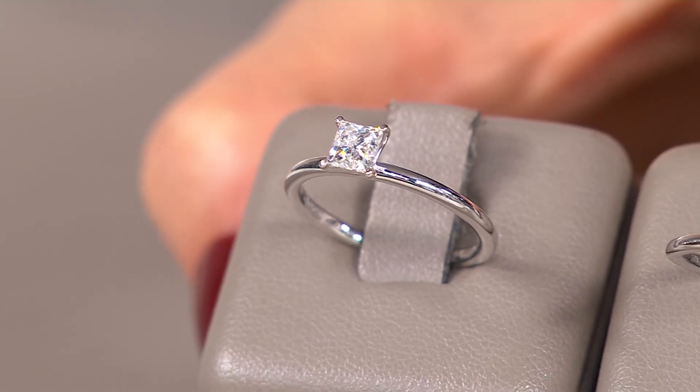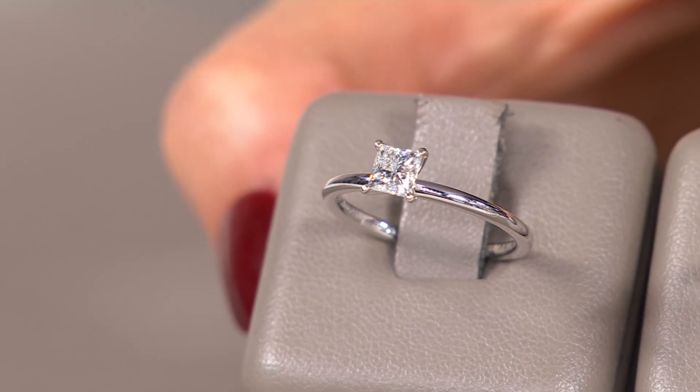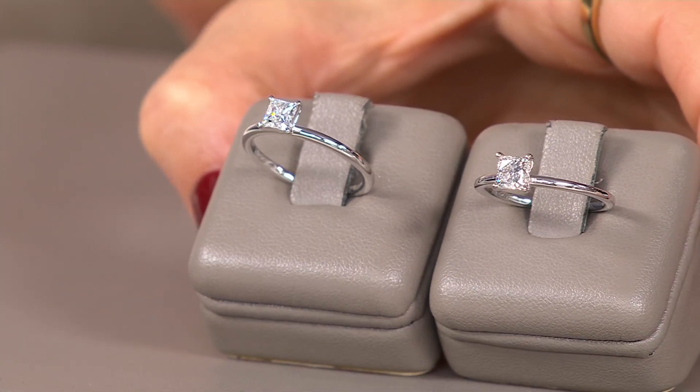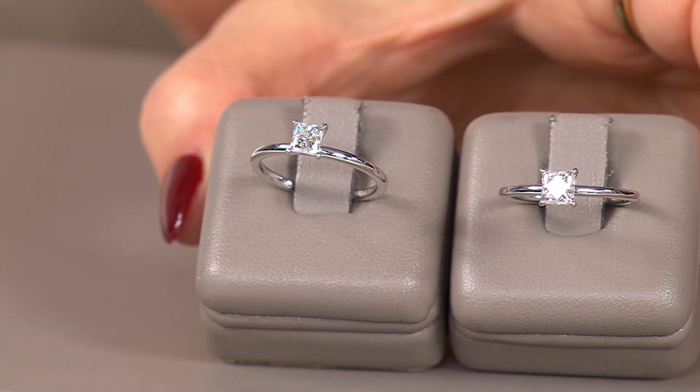So for the three-quarter carat, you're saving $587. And in the one carat, you're saving almost $1,000 — $975 is what you're saving. We're shipping it to you for free, and we have an easy payment plan that helps you break this up over five months on any major credit card. For the three-quarter carat that would be $556 a month, and for the one carat, $930 a month. J-438-727 is your item number.